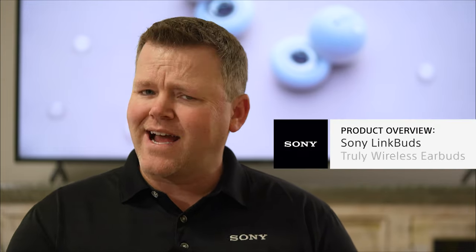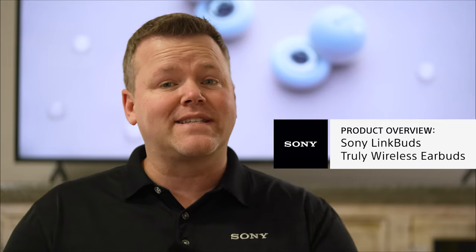Are you looking for some amazing headphones with exceptional dynamic sound? The kind that keep you connected to everyday life while listening to your music, taking your phone calls, playing your video games, and more? What's up guys, I'm Nate with Sony. Stick around, because I'm about to show you Sony's new Link Buds.